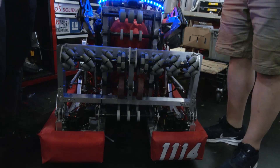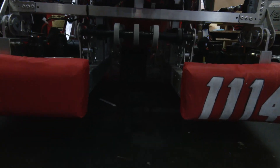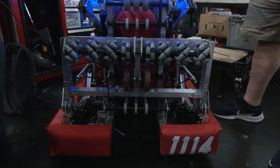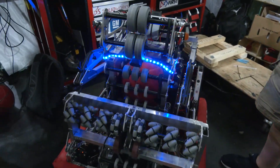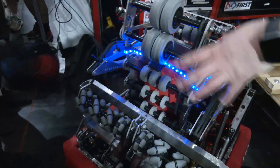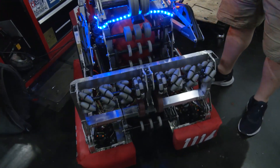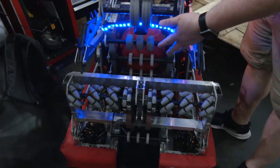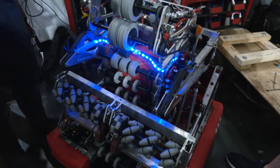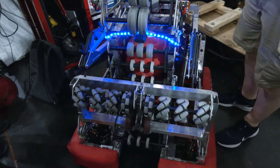Looking at your robot, we've seen teams go with more compliant intakes — you definitely have a very rigid intake. Why was that the best fit for 1114? We've always had beefier intakes, and with the swerve drive especially, we can kind of turn away and not have to worry about the intake getting hit as much — but as you can see, it's still a bit beat up but still working. For wheel choice, we went with mecanums first and it just worked right away. We didn't originally have the indexer split into two parts, but that made programming the ball positions more complicated, so splitting it apart made everything super simple.